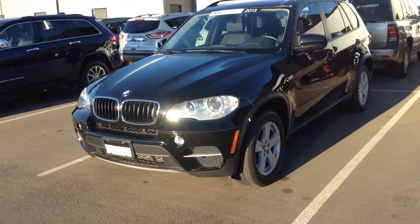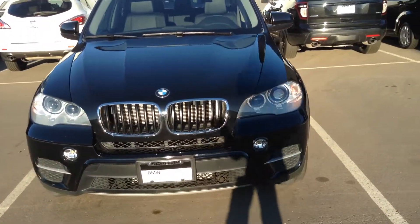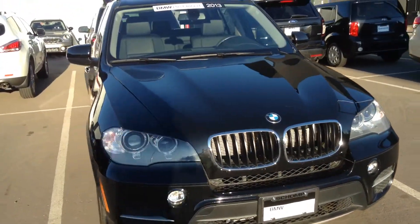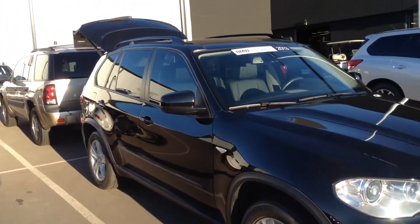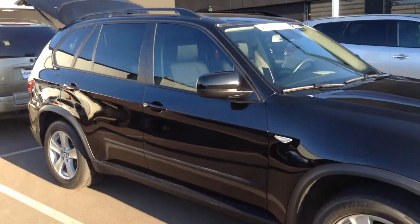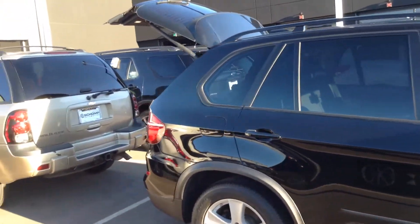Hey, it's Lazarus here at ShawnMini. Just wanted to send you a quick video of that 2013 BMW X535i in black. It does have the black leather interior. Previous owner took great care of it.